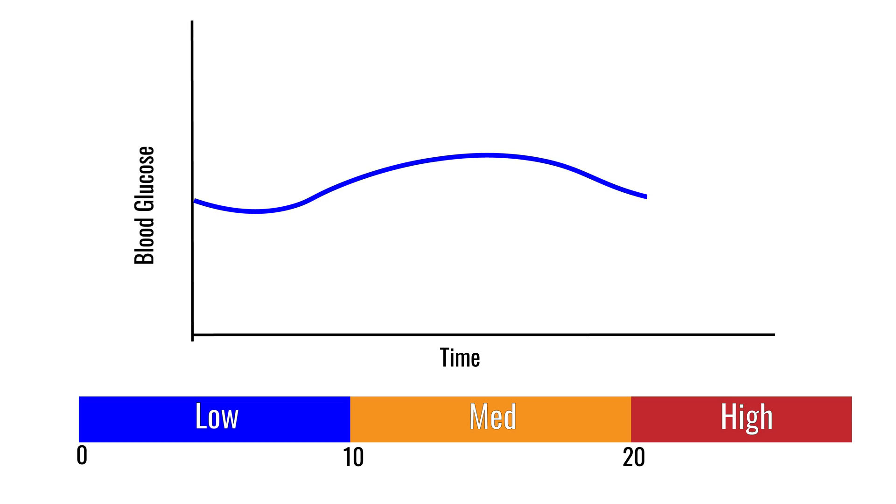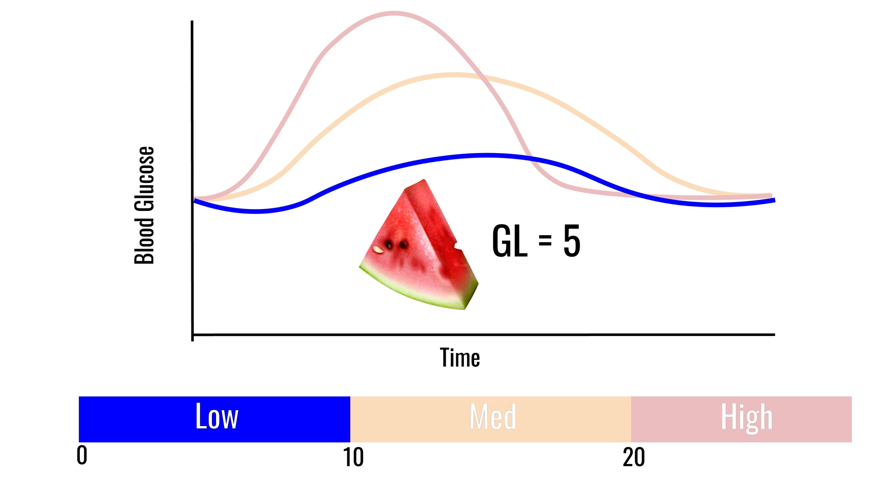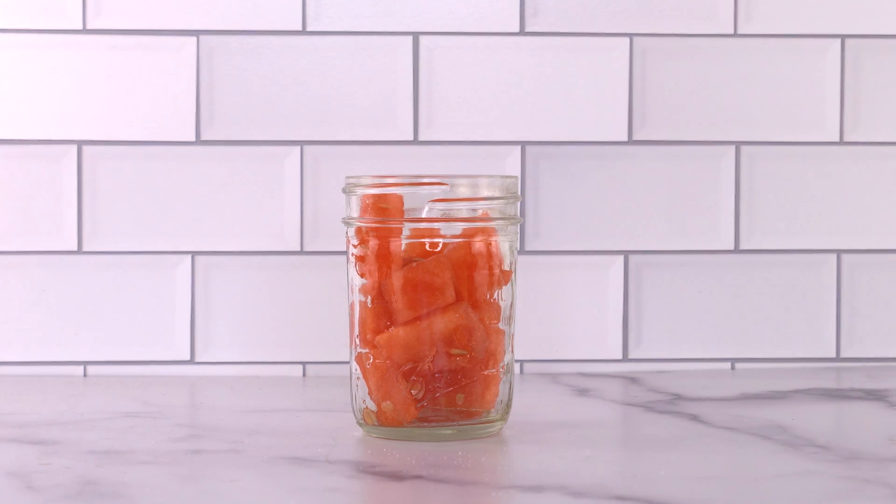Foods are categorized into low, medium, or high GL, where a lower GL means a serving of food raises your blood glucose less. This categorizes watermelon as a low glycemic load food, so a typical serving size won't cause a huge spike in blood glucose. Overall, the glycemic load is a better reflection of expected blood glucose responses to foods based on how much we usually eat in a serving. That makes it more useful than the glycemic index.